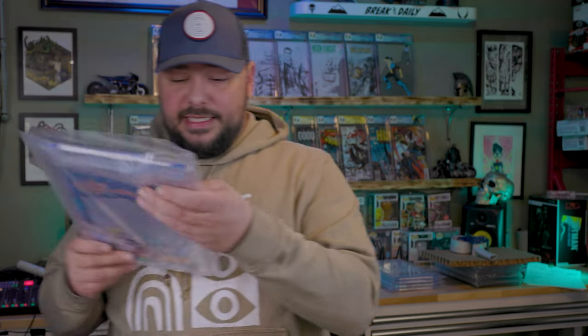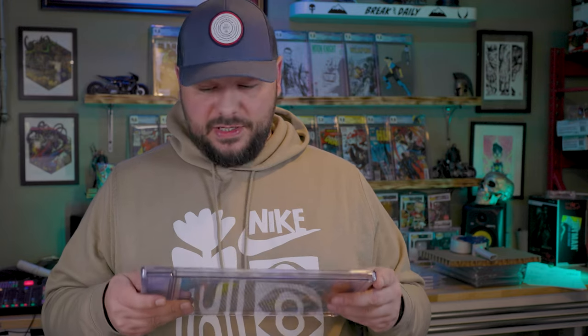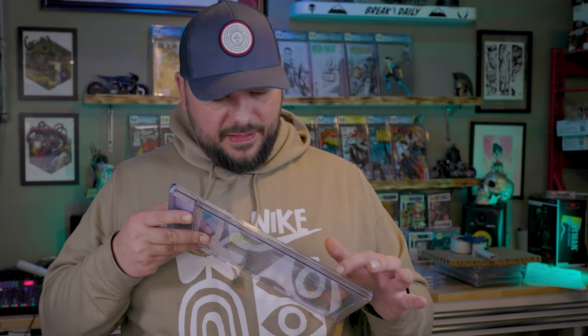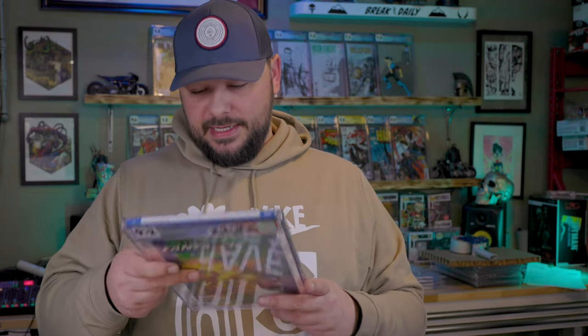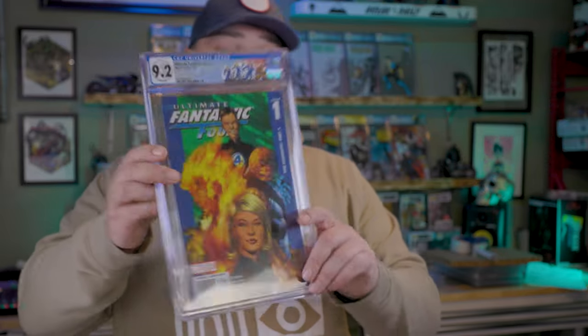And the last book — Ultimate Fantastic Four number one. It did have edge stress, nothing crazy, but a little bit of edge stress. Really sharp copy — no rub on the back, super clean book. We got a 9.2. So that concludes this CGC order.